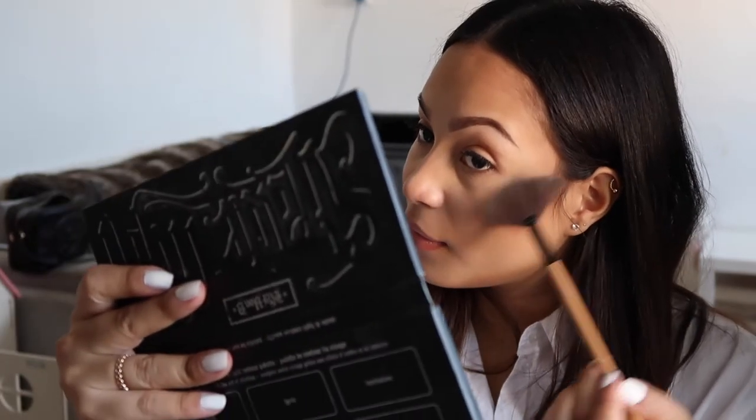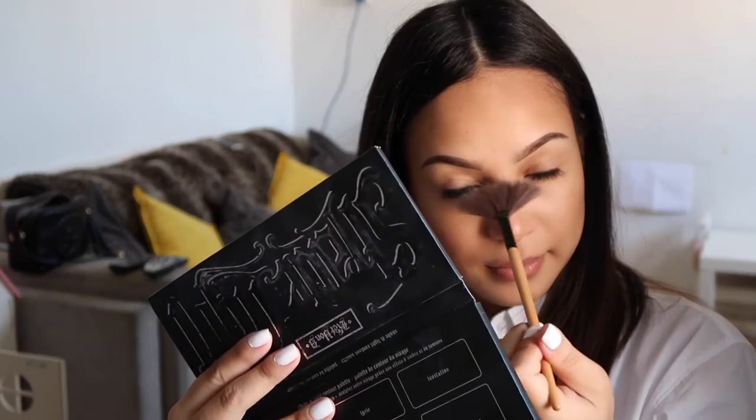Then I'm going to go in with some highlights and I'm just going to use the Mary Luminizer Highlight by The Balm. I just get any fan brush — this one's a really cheap one, don't even know where it's from. Then I'm going to go in with some blush and I'm just going to use this YSL blush called The Street and Eye — it's cracked. This is my favourite blush and it's just heartbreaking.